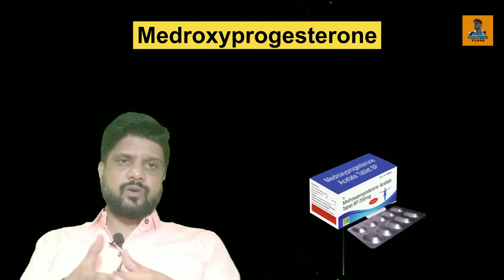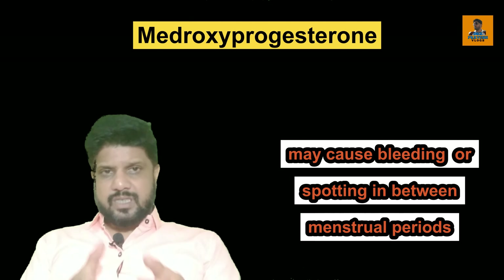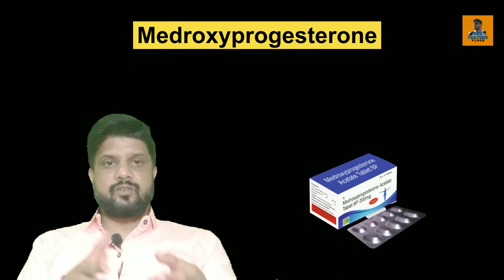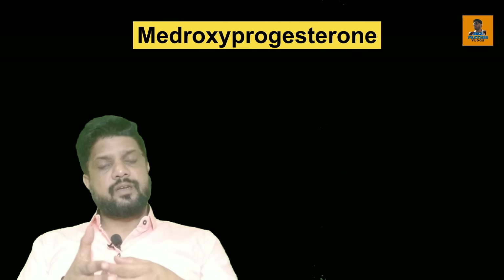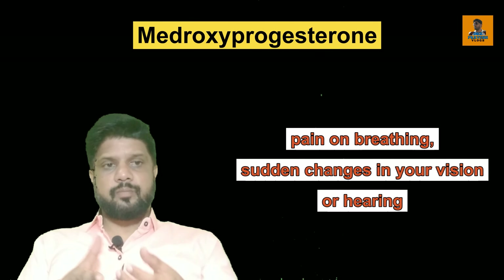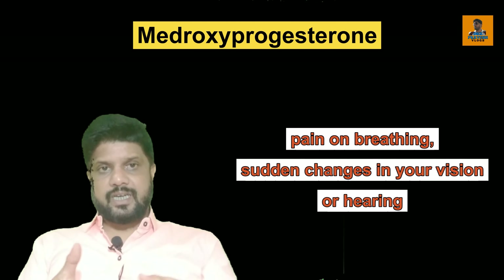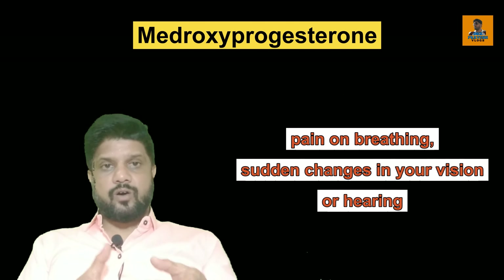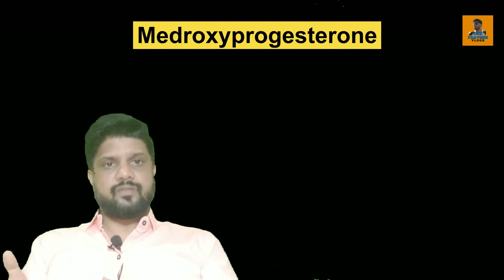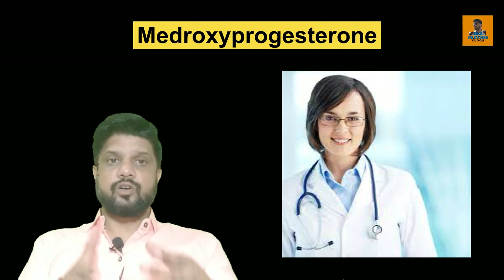While taking this tablet, it may also cause bleeding or spotting in between menstrual periods. If such things occur, better consult with the doctor who prescribed you this medicine. If the patient feels very severe headache, stabbing pains, swelling in one leg, pain on breathing, sudden changes in vision, blurred vision, hearing problems, or yellowing of the skin or whites of the eyes, stop taking the tablet and inform your doctor immediately.